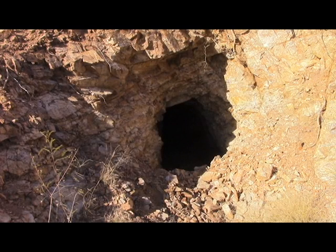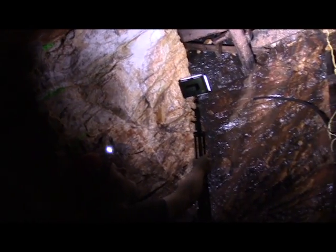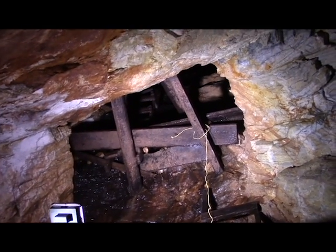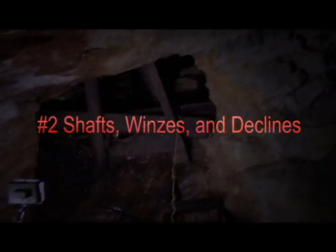Once inside, keep a close eye out for any loose rock or rotten or unstable timbers. Rock and old ore shoots can be unstable too, especially if held back by rotted timbers. Remember that for preliminary exploration you are only trying to get information to decide if more work is justified. Don't take chances. If the preliminary results are good, you can stabilize the workings later before proceeding.